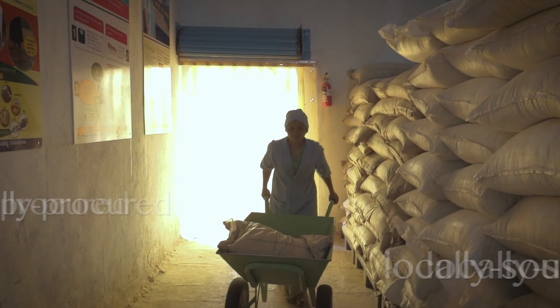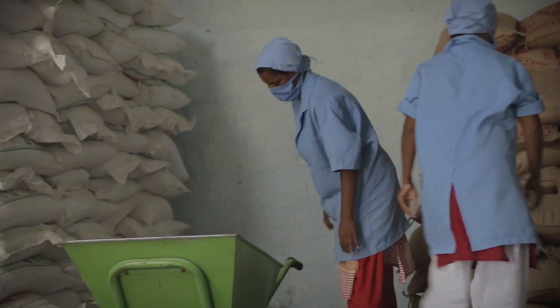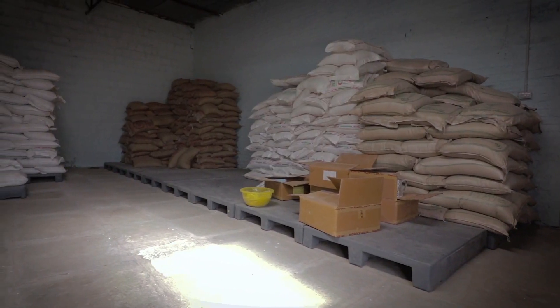The materials are ethically procured and locally sourced using needs assessments and standards set by the World Food Programme. The materials are then hygienically stored.